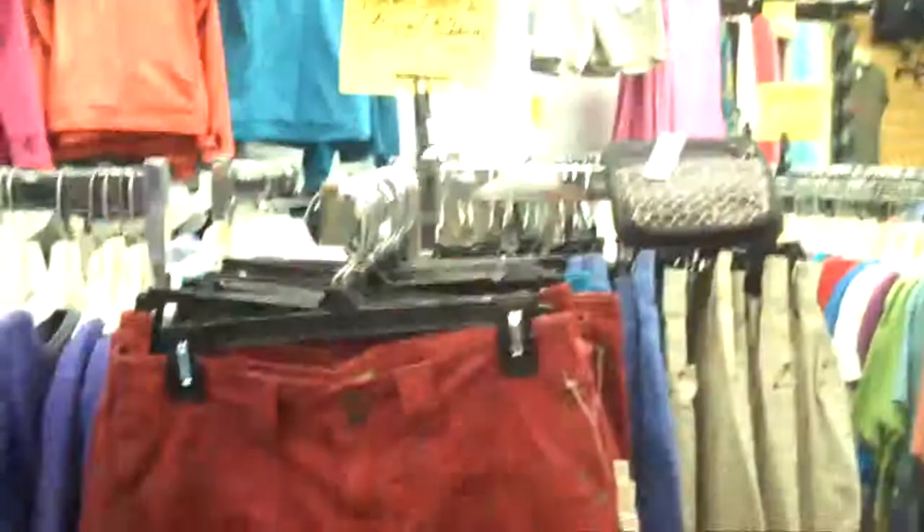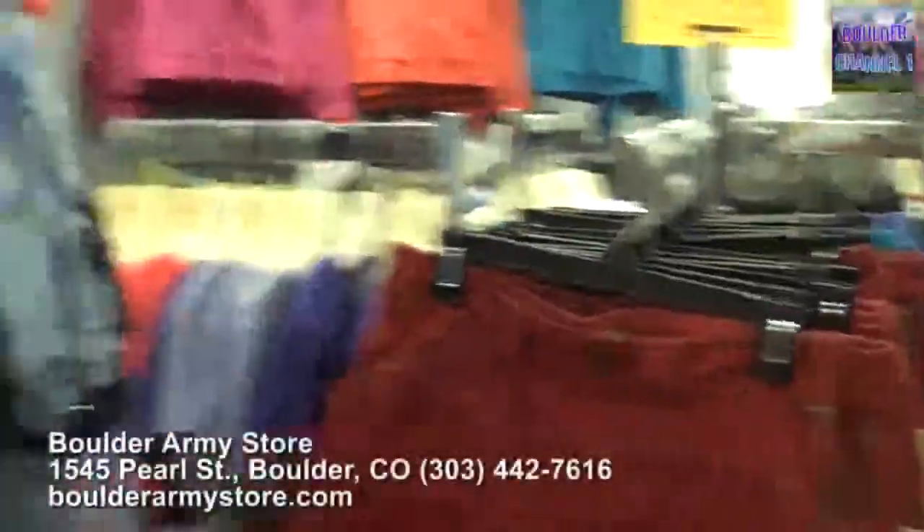We've got Royal Robbins 30% off — ladies' shorts and tops. This is from the guy that started rock climbing. He is an icon around here in Boulder, but we're selling his stuff at 30% off. A bunch of men's clothing and t-shirts.